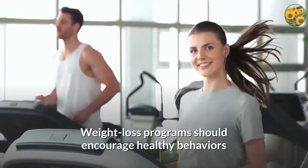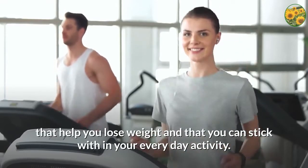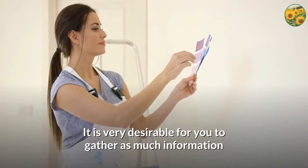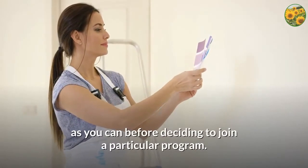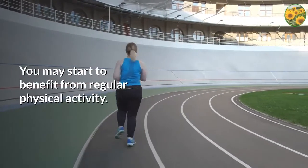Weight loss programs should encourage healthy behaviors that help you lose weight and that you can stick with in your everyday activity. It is very desirable for you to gather as much information as you can before deciding to join a particular program. You may start to benefit from regular physical activity.